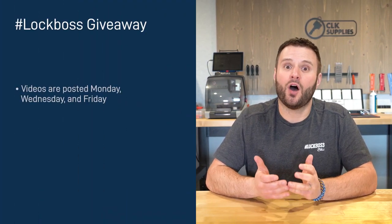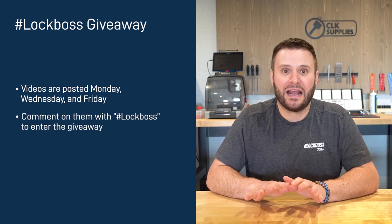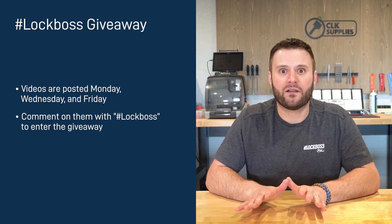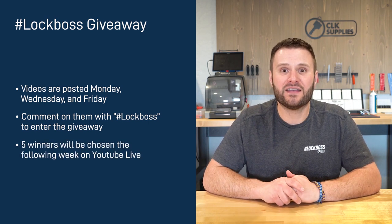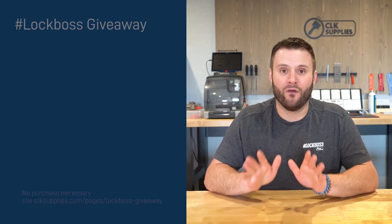I'm guessing if you just watched this video that you work with locks and keys, and to us here at CLK Supplies, that makes you a Lock Boss, and we want to hook you up. Here's how it works: throughout the week, we post videos on YouTube like the one you just watched, and all you need to do is comment on the videos and include the hashtag Lock Boss. When you do this, you're automatically entered to win one of five free prizes that we give out each and every week — no purchase necessary. So if you're a Lock Boss, join us each week to learn, grow, and win.